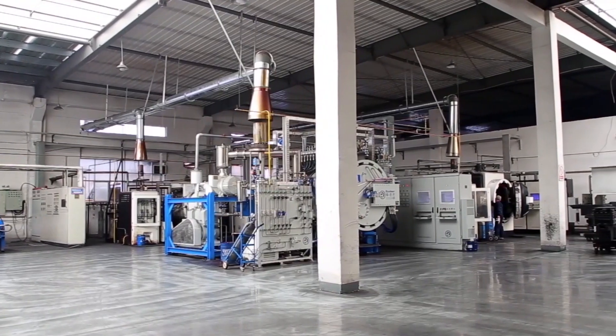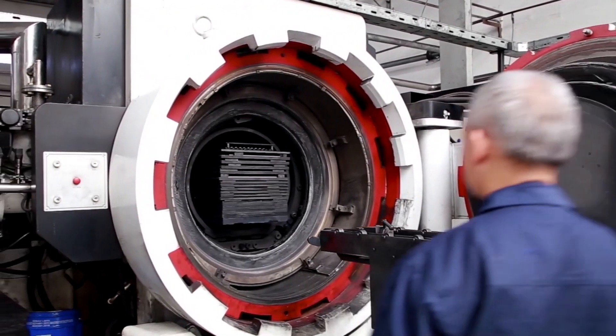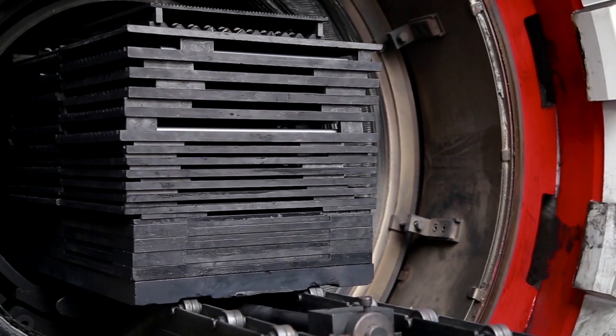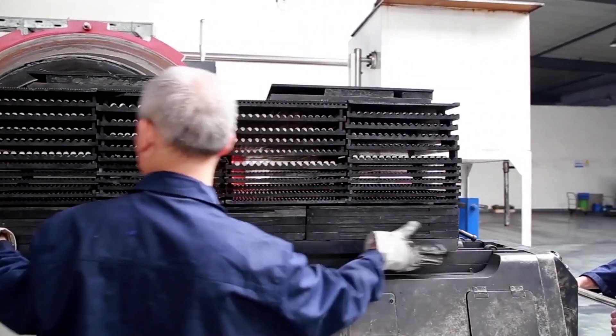The factory covers an area of 20,000 square meters and annual output of cemented carbide is 400 tons. There are 60 skilled and experienced workers and office staff to ensure each order operating smoothly under the guiding quality management system of ISO 9001.